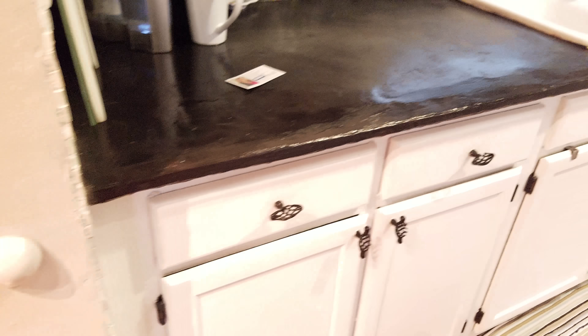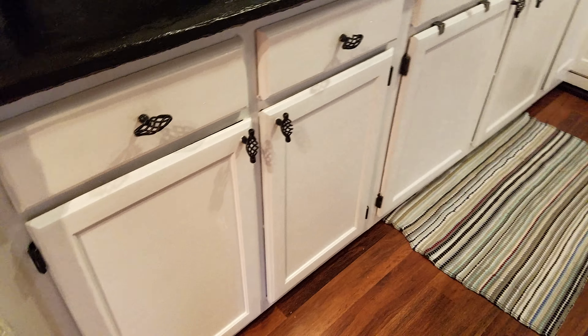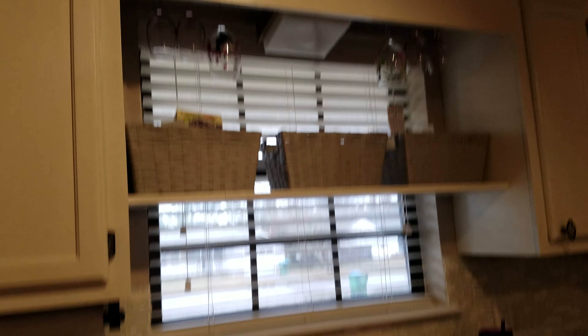I'm going to do a close-up of the paint color so you can get an idea — it's like this gray color. It looks really nice. They have the floorboards all painted white. Everything looks really good. And here is the kitchen.